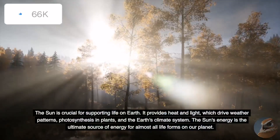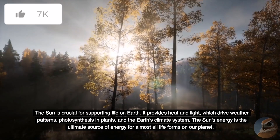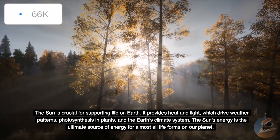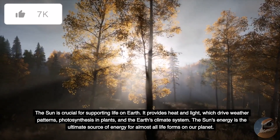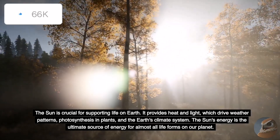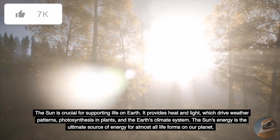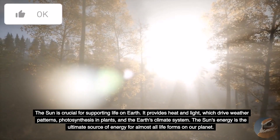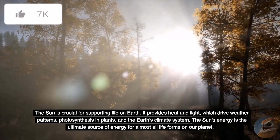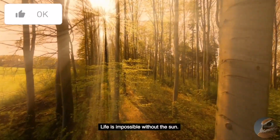The Sun is crucial for supporting life on Earth. It provides heat and light, which drive weather patterns, photosynthesis in plants, and the Earth's climate system. The Sun's energy is the ultimate source of energy for almost all life forms on our planet. Life is impossible without the Sun.